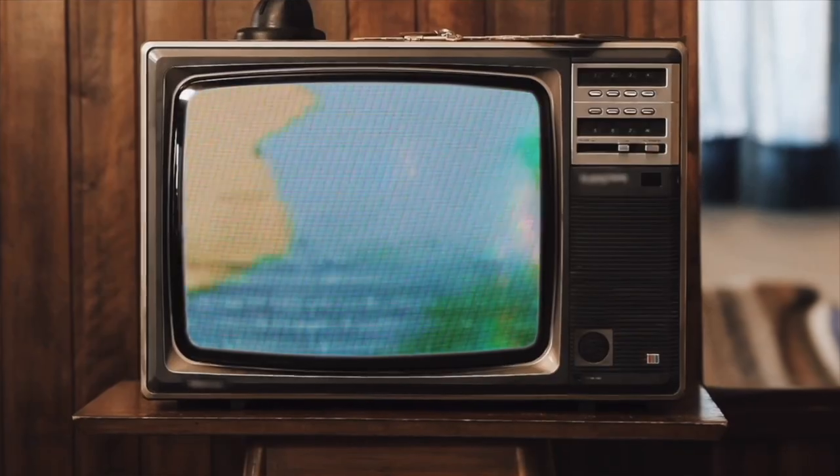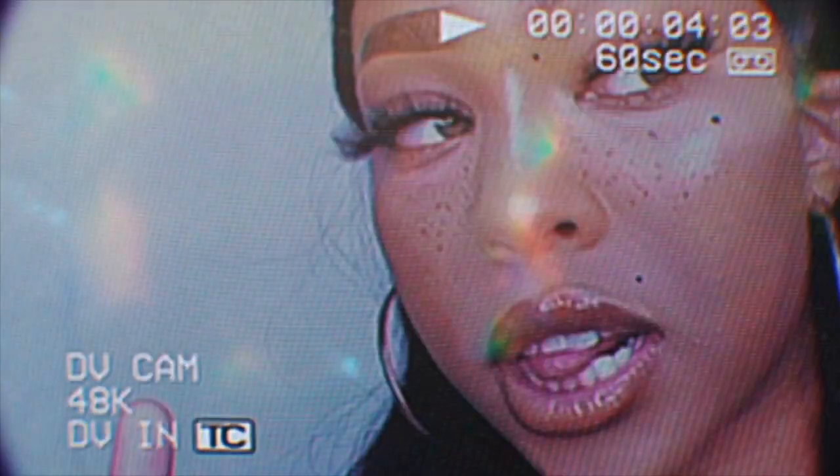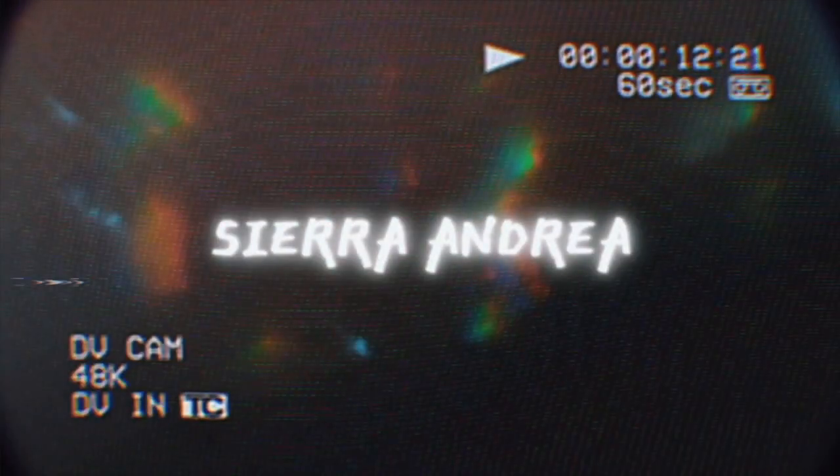Hello my kings and queens and welcome back to my channel. In today's video, I'm finally doing a video I wanted to do for so long, but I wanted to wait until I got more tattoos so I felt complete for this stage — because there will be more soon. In this video, I'm going to be telling you guys about my tattoos, how much they cost, the pain level, and what they mean.